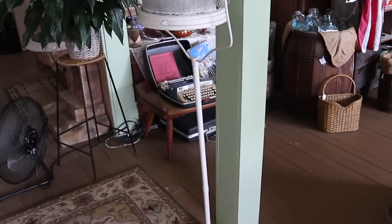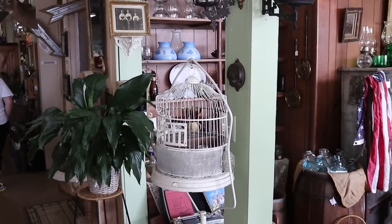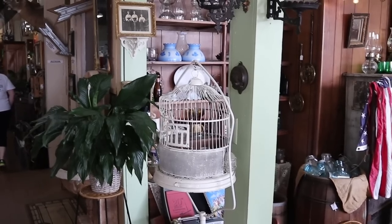I like the old bird cage. Bird cages with stands are very popular decorative items now. That one's priced at $75, which seems to be about what they're going for these days.